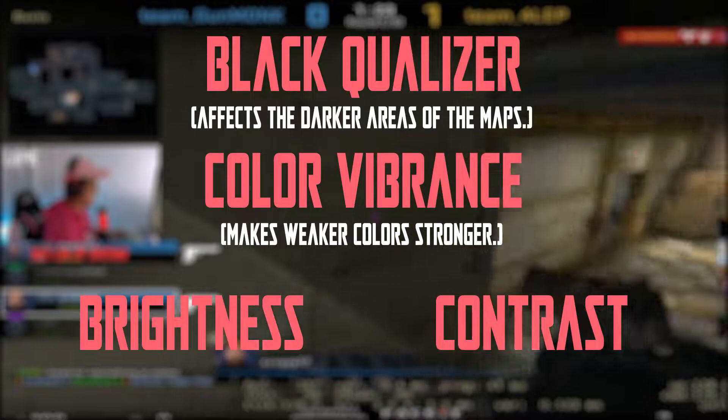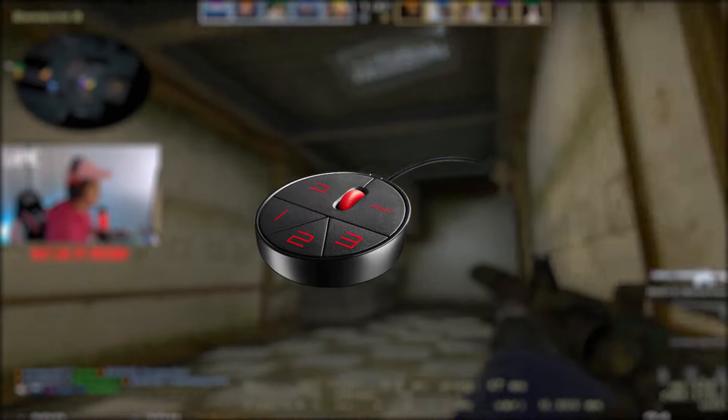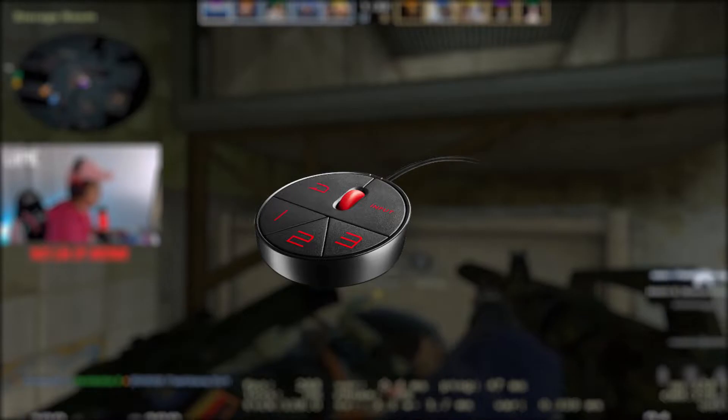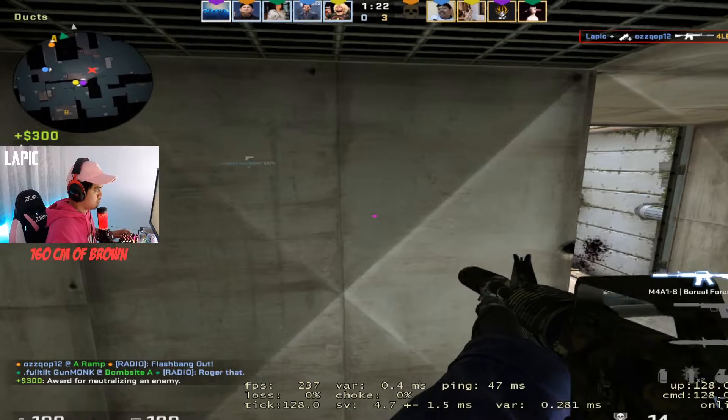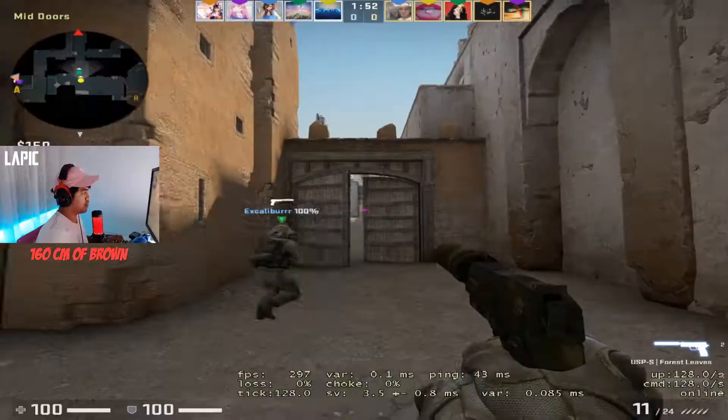This monitor also comes with an S Switch, which gives you the option to switch between profiles. So when you get into a game, some maps have a brighter outlook than others — you can create a profile with the right brightness and contrast for that map, and when you get into a map with darker settings, you can switch into the other profiles you've created for those maps.